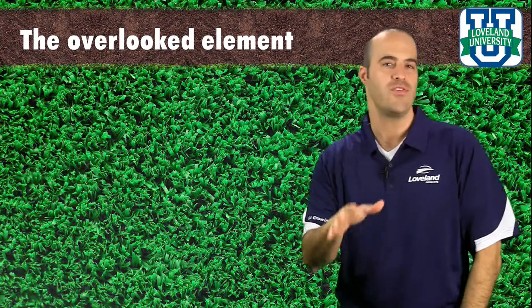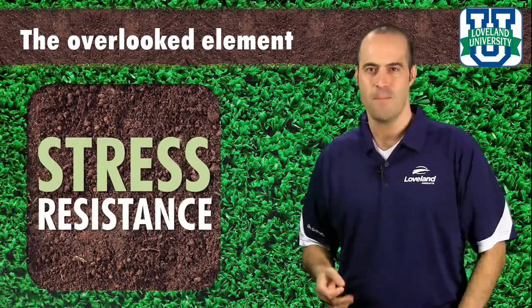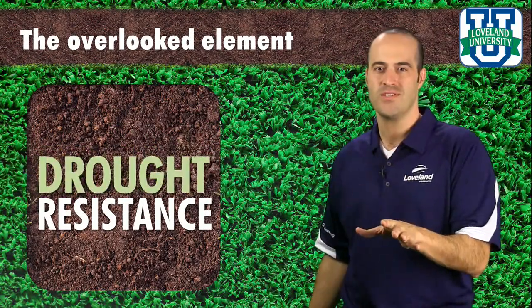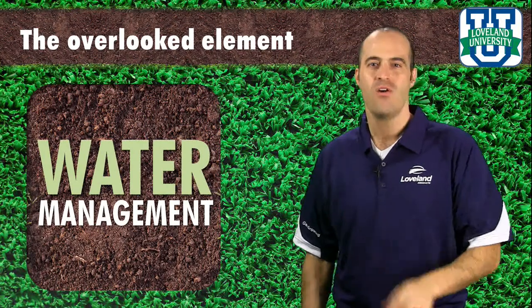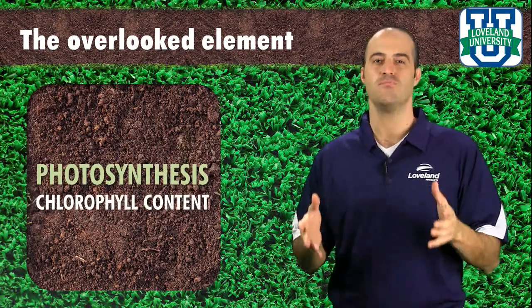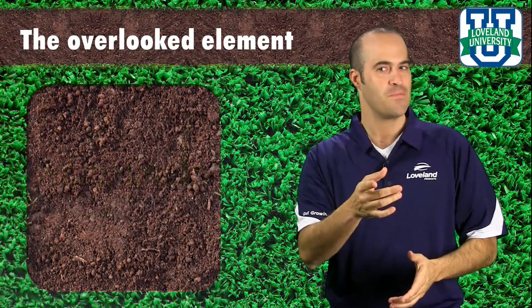What if this element plays a positive role in things such as stress resistance, pest resistance, disease resistance, drought resistance, water management, photosynthesis, and chlorophyll content? This element is most commonly found in sand and quartz. It's silicon.